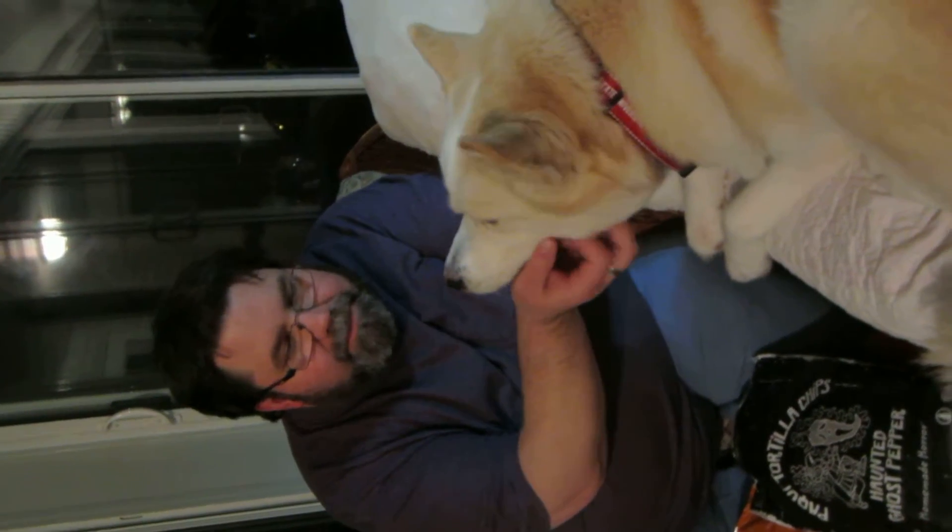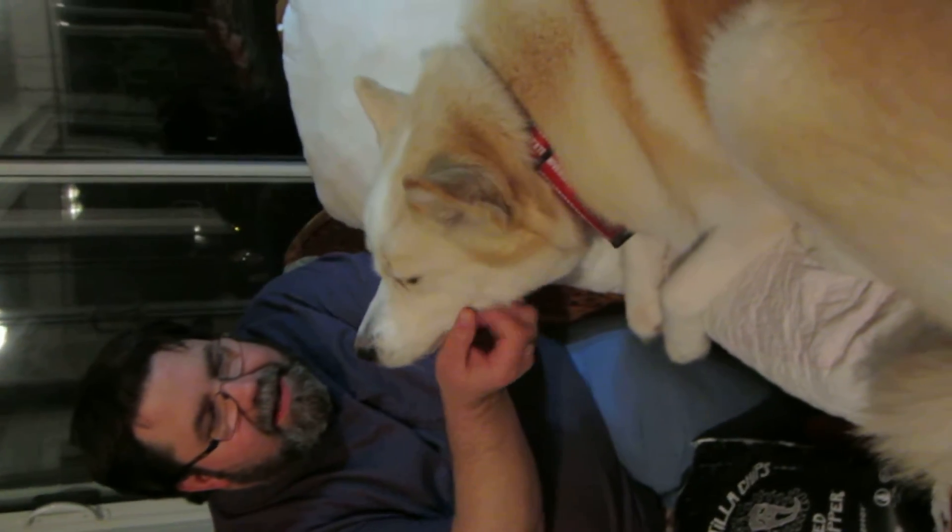Hey everyone, I'm Keith. This is our baby Bella, our beautiful little baby Husky. Say hi Bella.